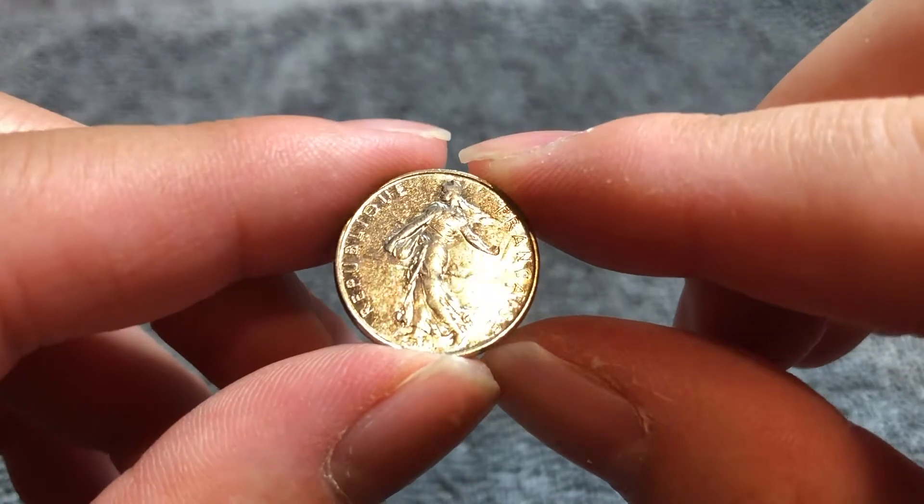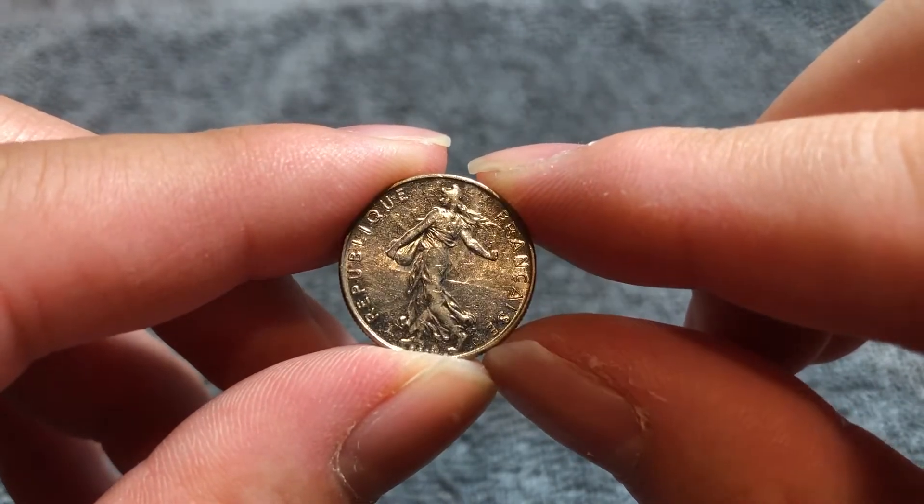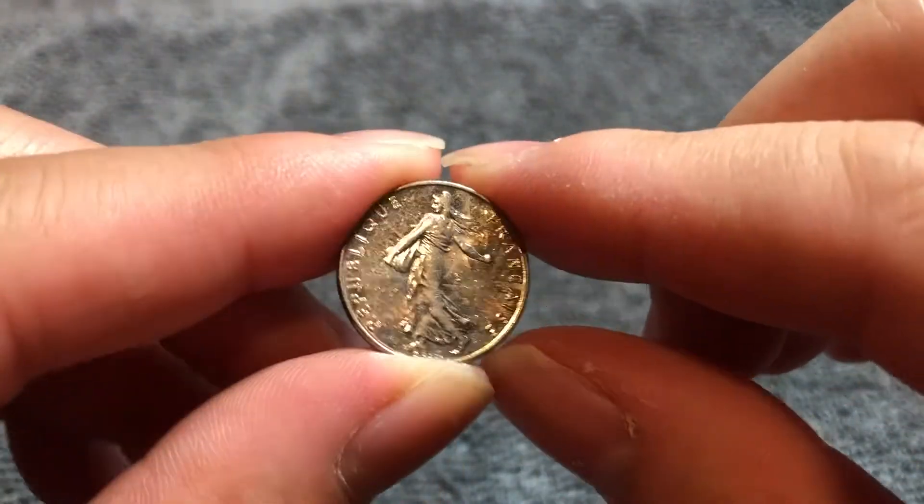This is a nickel coin that weighs four and a half grams, 19 and a half millimeters in diameter, 1.95 millimeters thick with a reeded edge.